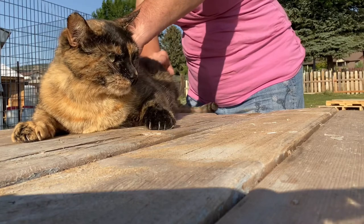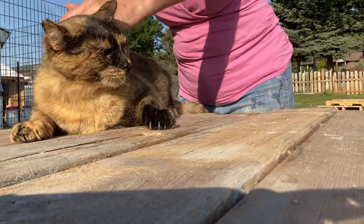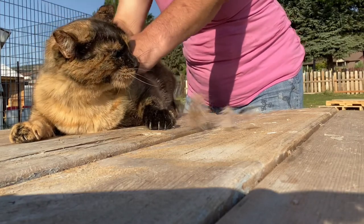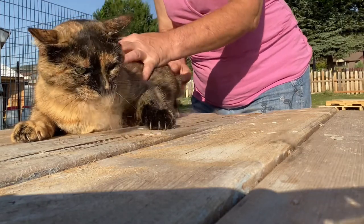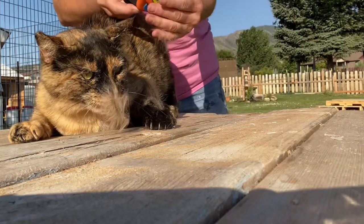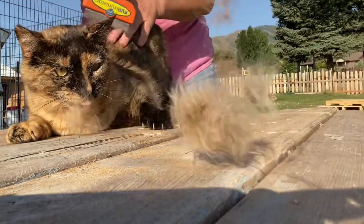Always choose a windy day though — it'll make your job so much easier and much more pleasant. Have you guys used a Furminator? Let me know in the comments below. Do you have this much success with it as I do?